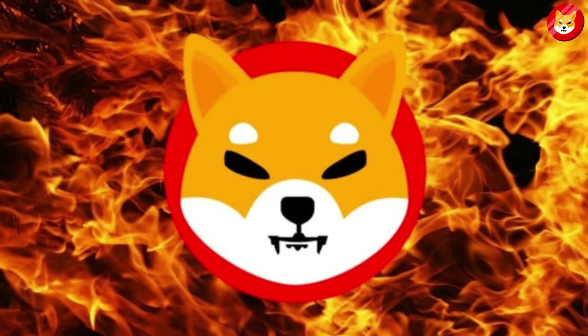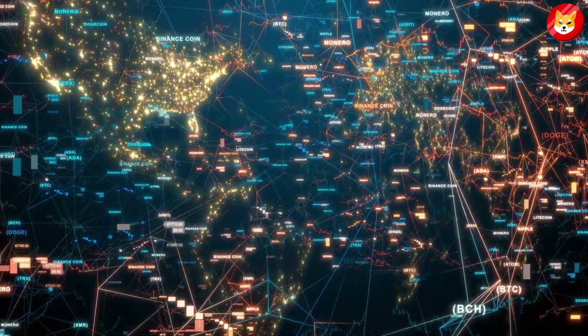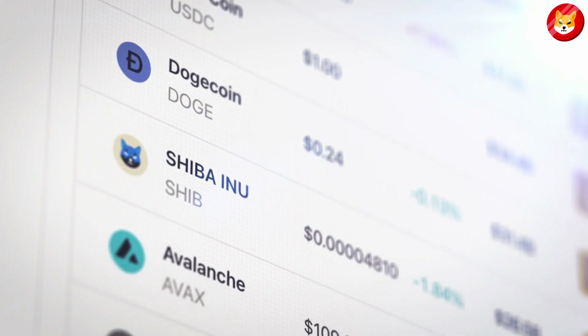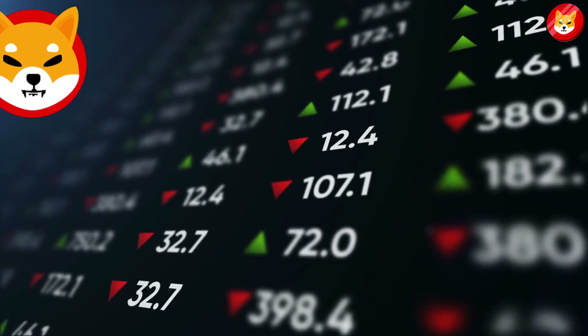Shiba Inu Burn Portal was introduced to help address the lowering demand for the coin. The idea was to burn as many coins as possible to reduce the supply of the coins, which would in return increase the demand for the Shiba coin. That's one of the strategies that Shiba Inu has in place to grow the price of SHIB.